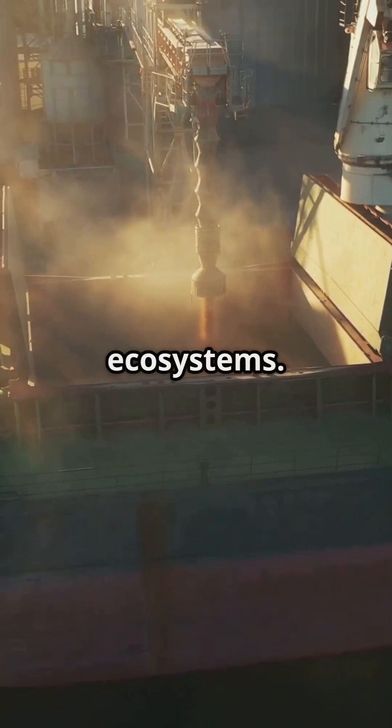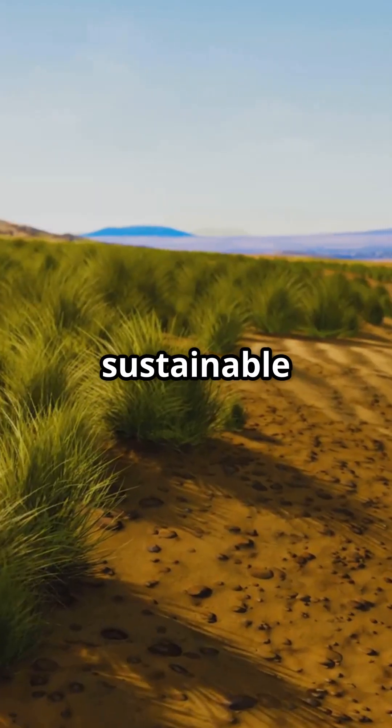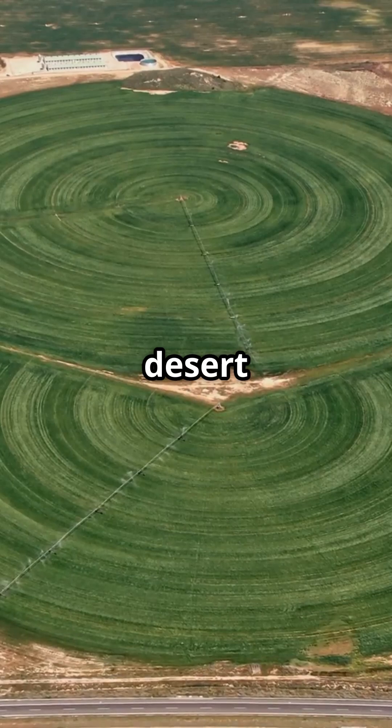7. Promotes sustainable desert ecosystems. Combining seawater use with renewable energy and sustainable land practices can transform degraded desert areas into productive farmland while minimizing environmental impact.